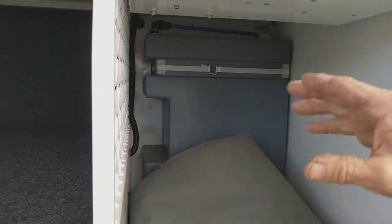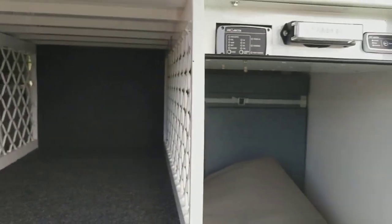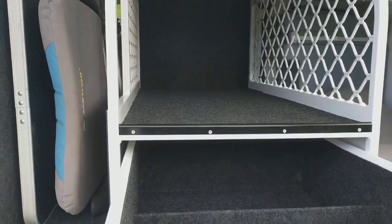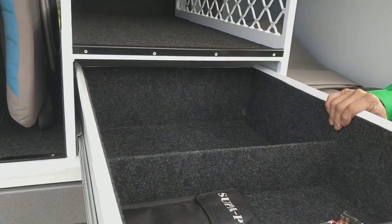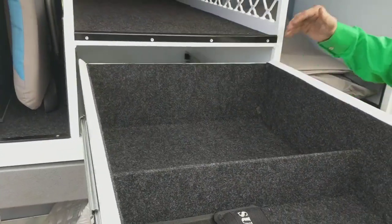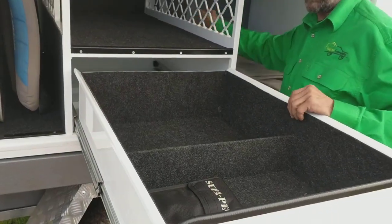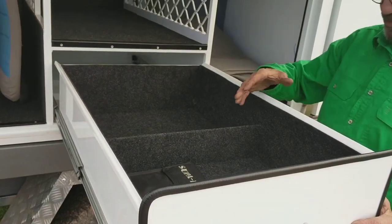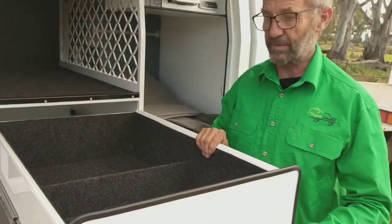The next bay has an optional large drawer. We're really big on drawers — we find they work really well in accessing space that would otherwise be really difficult to reach. It just makes the process much easier for storing bulk things and accessing them quickly and easily.